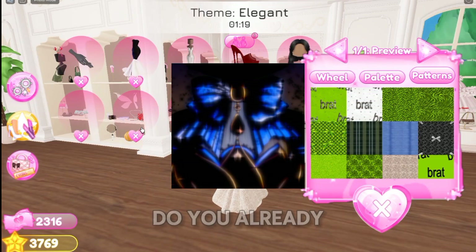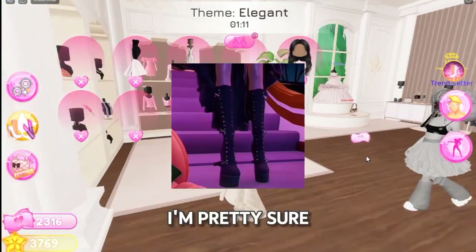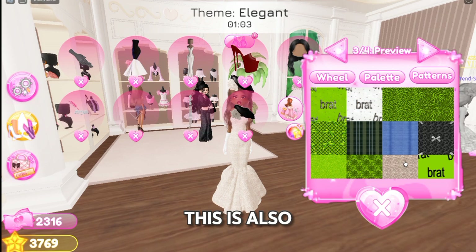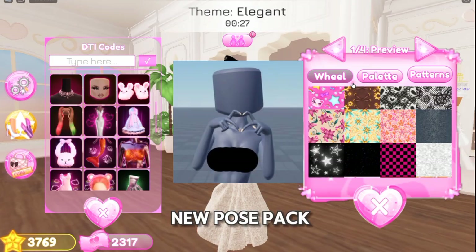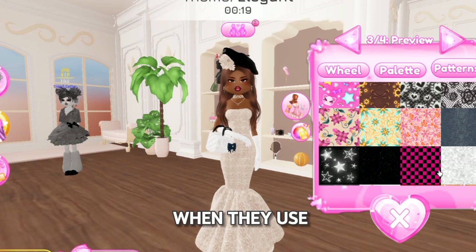Now some items are also getting reworked — like you can see on this photo. Do you already know which item this is? And also these boots — I'm pretty sure they're getting reworked, or maybe they're just new ones. This is also a new pose coming in a new pose pack, and it's a cutesy heart. I think people will become demure when they use it.